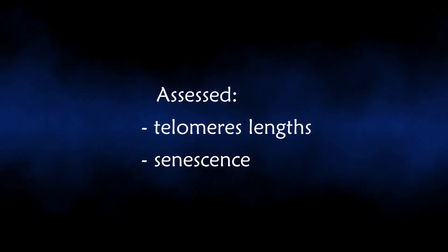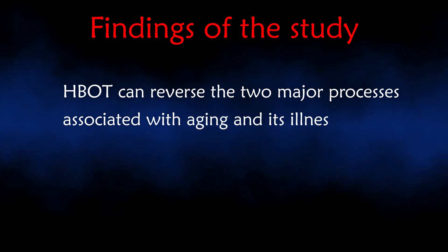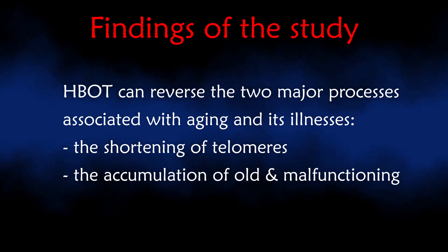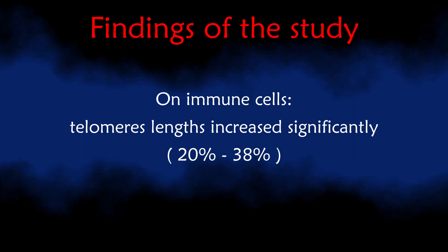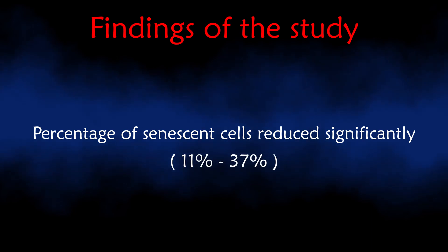Peripheral blood mononuclear cell telomere length and senescence were assessed. The researchers found that HBOT can reverse the two major processes associated with aging: the shortening of telomeres and the accumulation of old and malfunctioning cells. Focusing on immune cells, the telomeres at the ends of chromosomes grew longer at a rate of 20 to 38 percent for different cell types, and the percentage of senescent cells was reduced significantly by 11 to 37 percent depending on cell type.